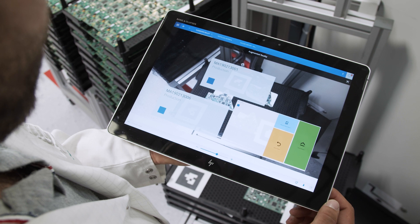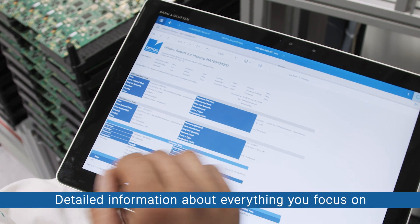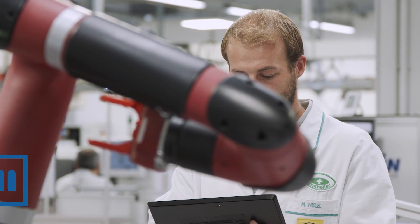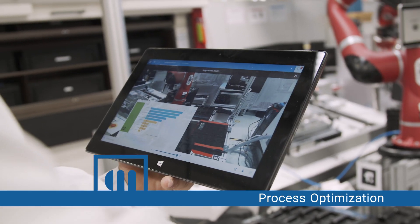Critical Manufacturing MES Augmented Reality gives you detailed information about everything you focus on. Experience a new level of process optimization with on-site real-time information and drill-downs.